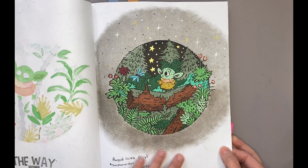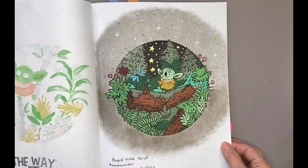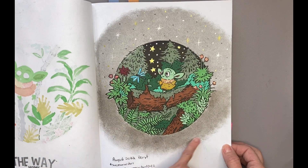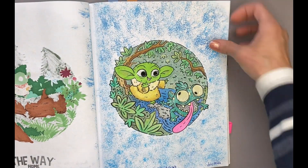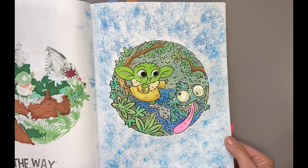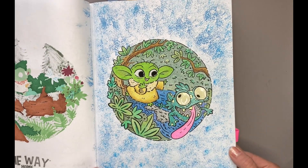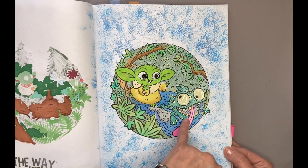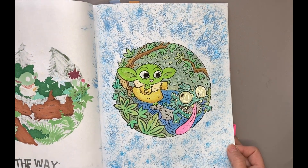I actually like how this background turned out. It's got little moons and stars around the top and it was done with gelatos — actually this might have been the base paste — and acrylic paint. So this page was done in July of 2022, over a year ago. And his tongue has a sparkle on it — quite funny.